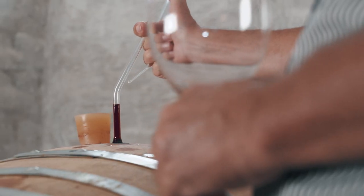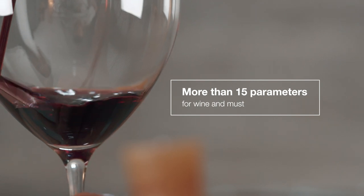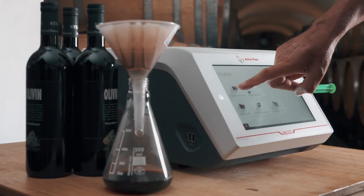Liza 5000 Wine provides more than 15 parameters for wine, including ethanol, sugars, and a detailed acid profile — all in a single measurement with analysis times of less than one minute.